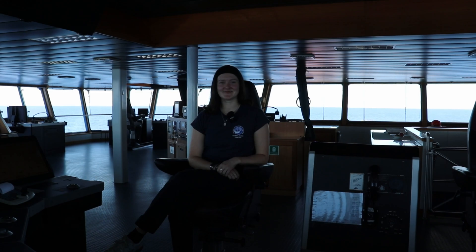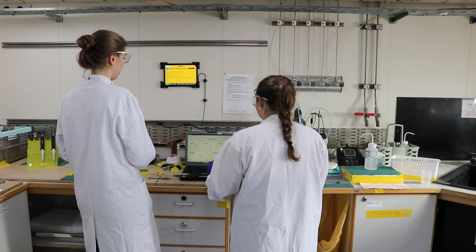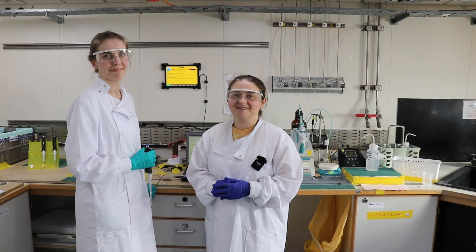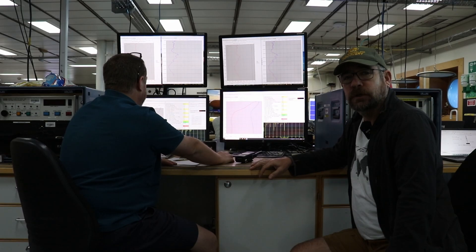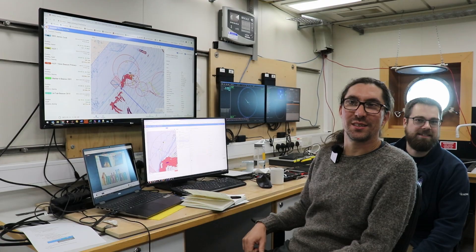Navigating the vessel, measuring oxygen in the ocean, observing wildlife is great. We are measuring the physical properties of the ocean and piloting Boaty McBoatface.